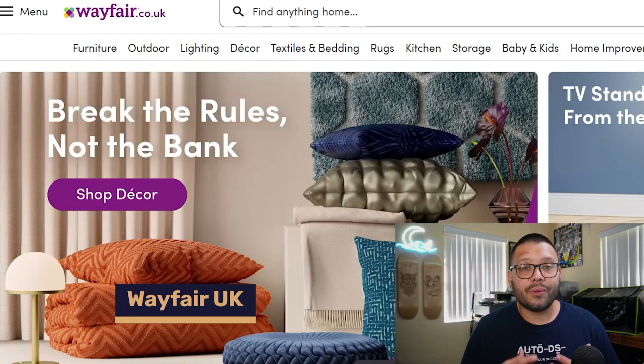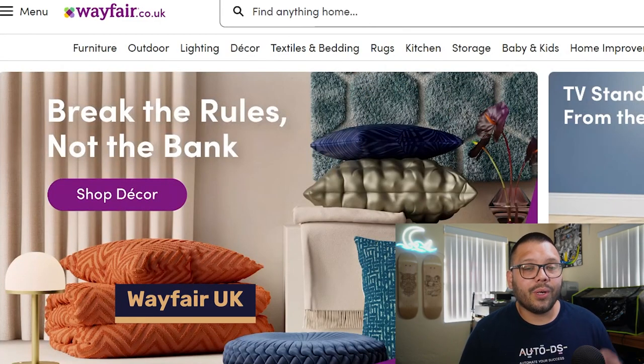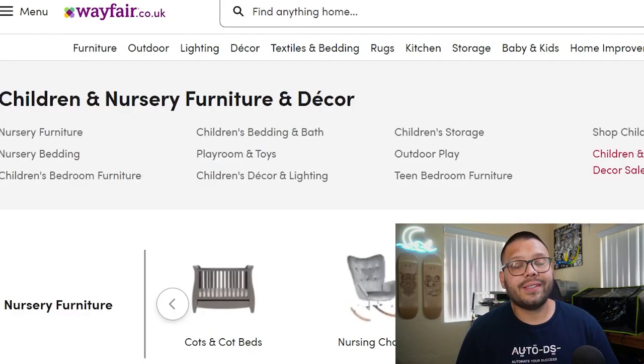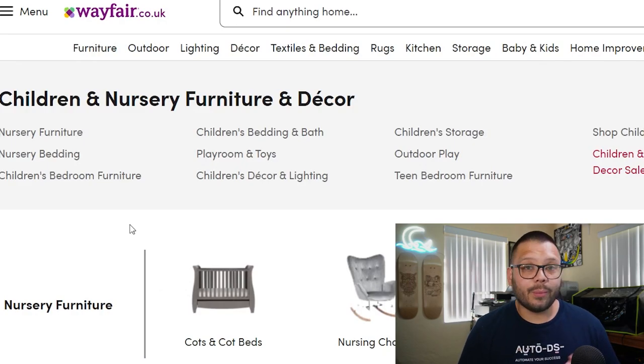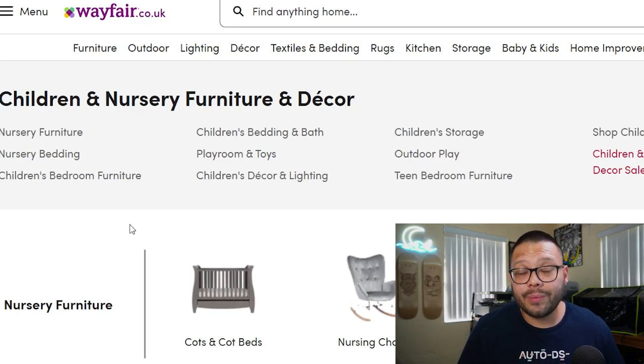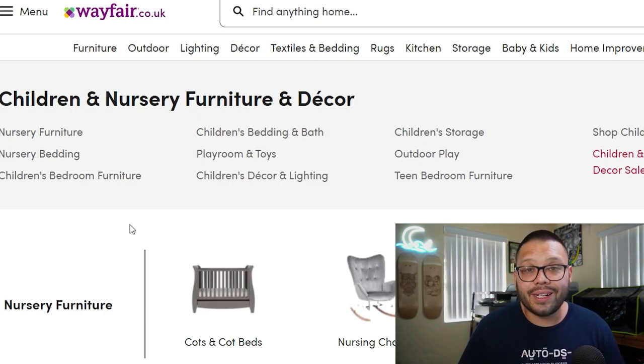If you want to niche down into furniture or specialize in baby furniture, Wayfair UK is the place to go. They have fast shipping — often two-day — local warehouses, and the MyWay program. Members of MyWay benefit from free shipping and, best of all, access to an exclusive line of products that non-members can't see. That gives you a real competitive advantage with unique items.